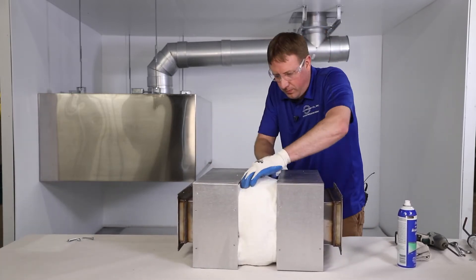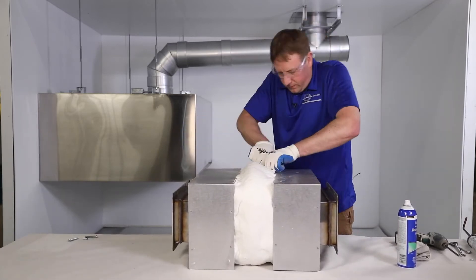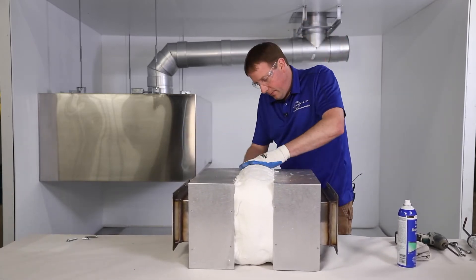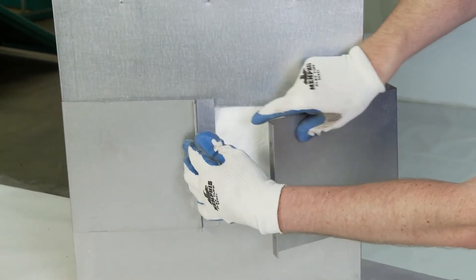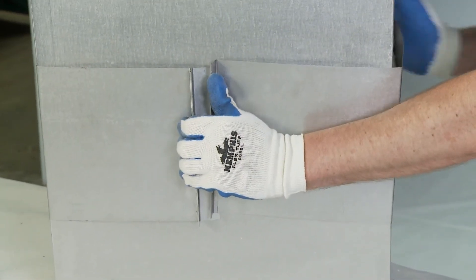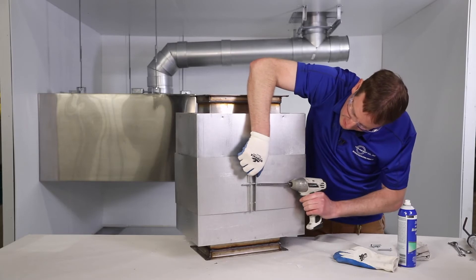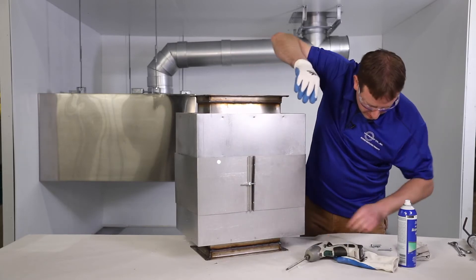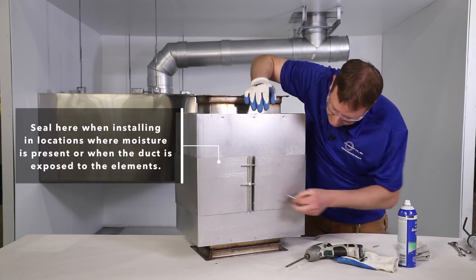When the system has passed inspection by the authority having jurisdiction, using the insulation strips provided, make three wraps around the joints, finishing with a two-inch overlap on the outside layer. The insulation must completely fill the void between the adjacent parts. Finally, complete the grease duct enclosure by placing the draw band around the joint, overlapping the shell ends of the assembled components and securing it with the supplied fasteners.